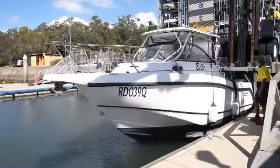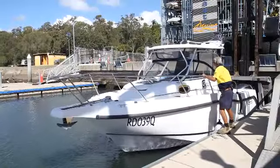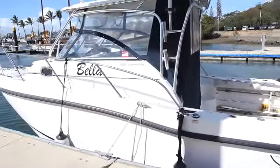All it takes is one phone call, one hour before you want to head out and we'll carefully remove your boat from its allocated berth within our racks and place it in the water. Tie it up and it'll be ready to go. Just come on down, park your car in our secure car park, load up and off you go.